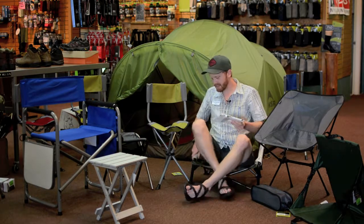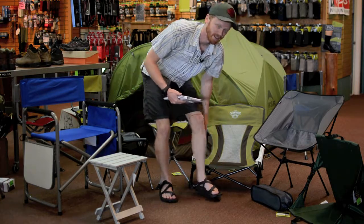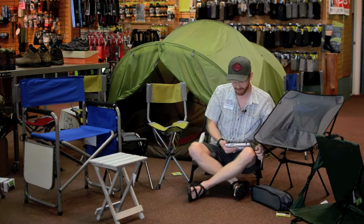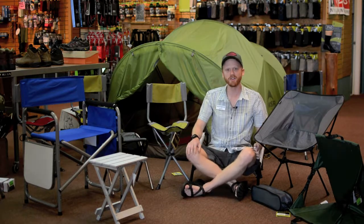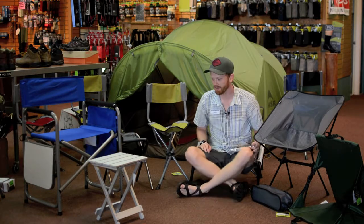The last one is this guy here, which is the beach chair. Obviously it folds up real small. You have a low, comfortable profile — nice and low. You can stick your feet in the sand. It's a wonderful thing.